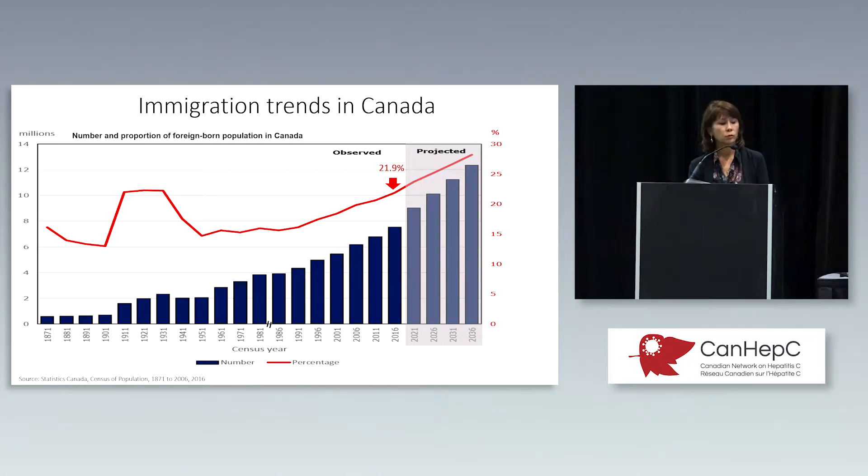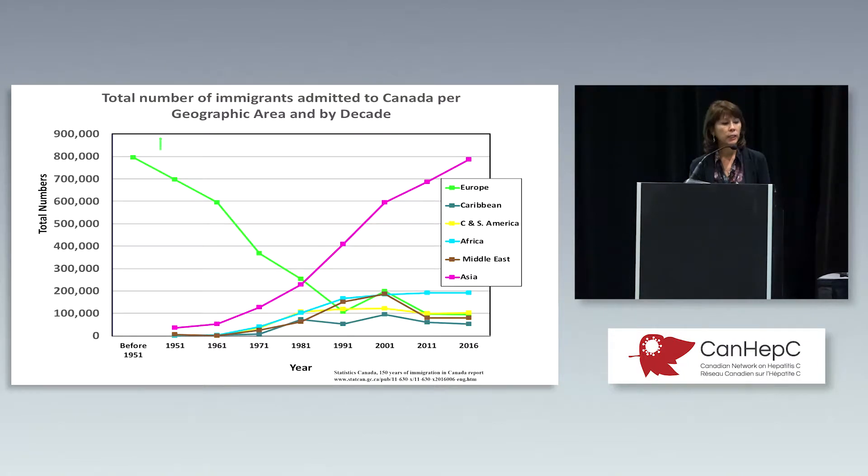These are immigration trends in Canada. We are a multicultural society and about a fifth of our population are foreign born, and the projection is just to increase. This is really an important population that we need to address. The source countries of our immigrant population changed significantly after immigration policies shifted to a point system in the 1970s. Whereas the majority of immigrants were from Western Europe in the World War I and II era, now they're coming from Asia and other countries with a high prevalence of hepatitis C.